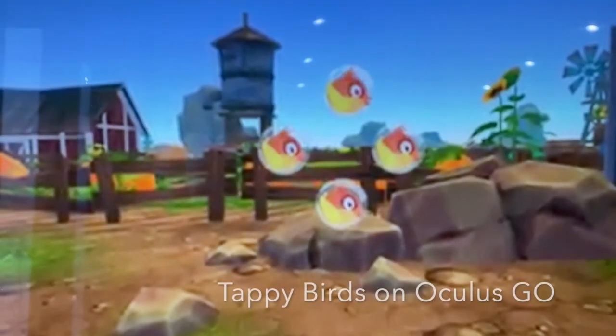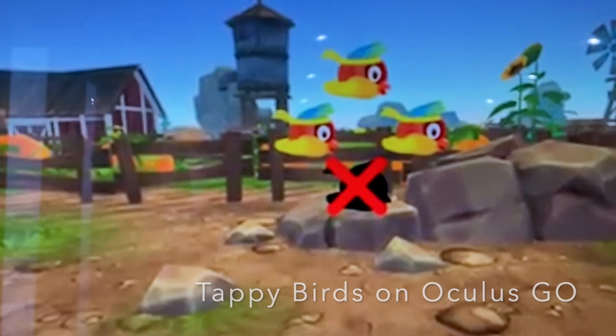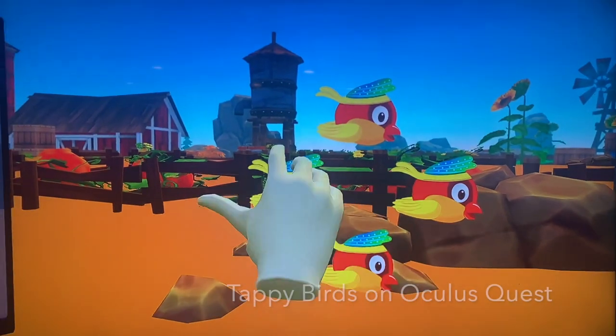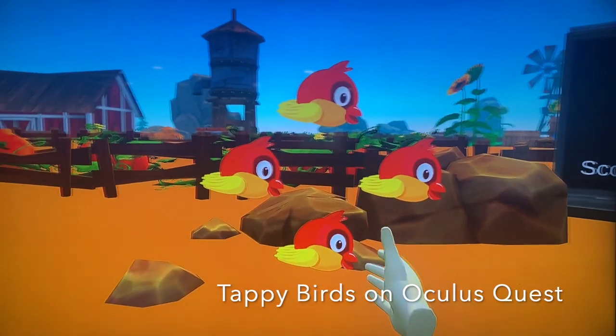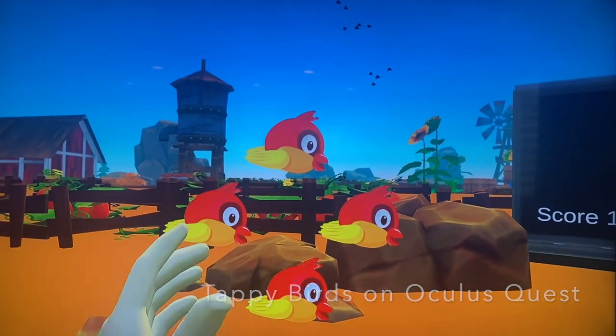So yeah, same games but totally different feel within them. And actually on Optics Trainer, there are two or three additional games available on the Oculus Quest that aren't available on the Go. So you're definitely getting more for your money if you're using Optics Trainer on the Quest.